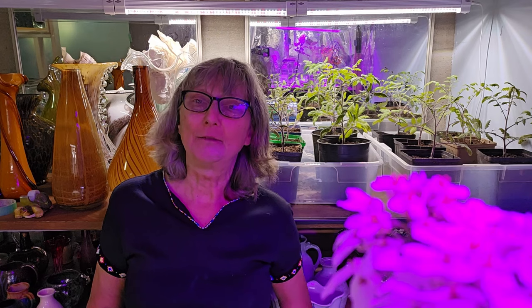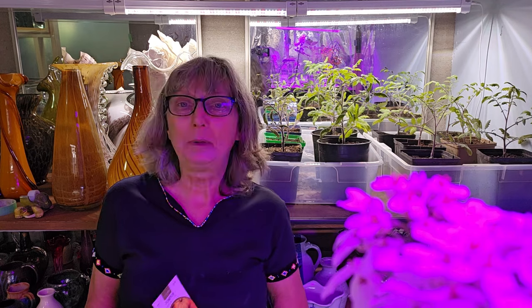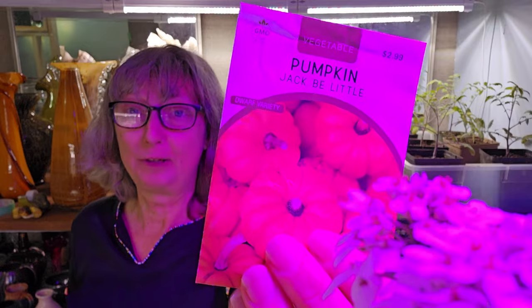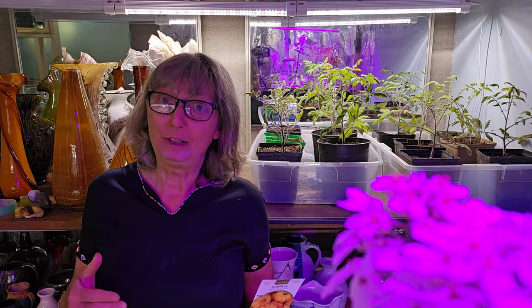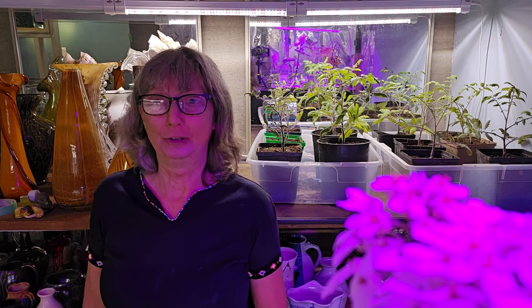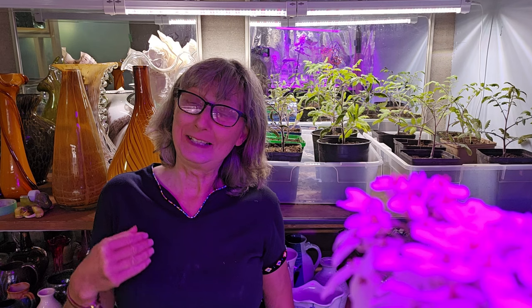There's one other thing I didn't think I'd have to start in May: some more Jack B Little Pumpkins. This is a new seed company for me, and while I'm used to getting 90% or better germination from West Coast Seeds — which is what I normally buy — I couldn't get Jack B Little Pumpkins from West Coast Seeds at the time. I bought them from a new company, started six seeds, and only got three up, which isn't great, so I'm going to do another batch of six.